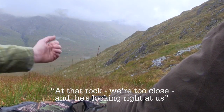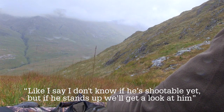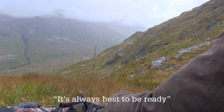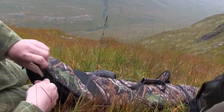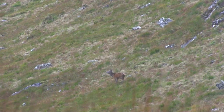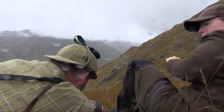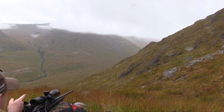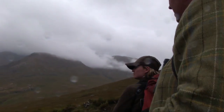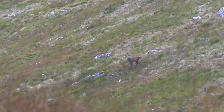Those rocks are too close and he's looking this way. I don't know if he's shootable yet, but if he stands up we'll get a look at him — best to be ready. Martin sets up the rifle in case the stag offers a shot, but on closer inspection he turns out to be too young. We stalked into him after crawling about and it turned out to be not really a shootable stag — quite young — so we left him.